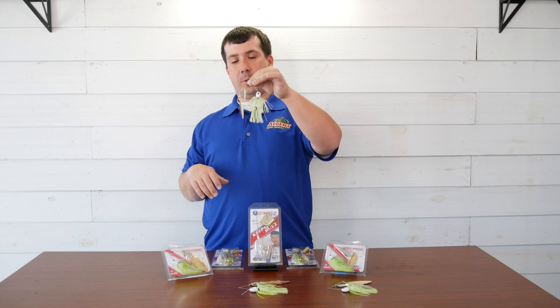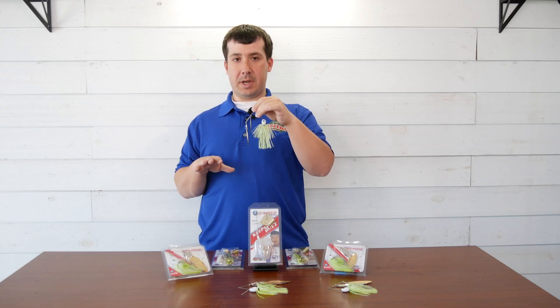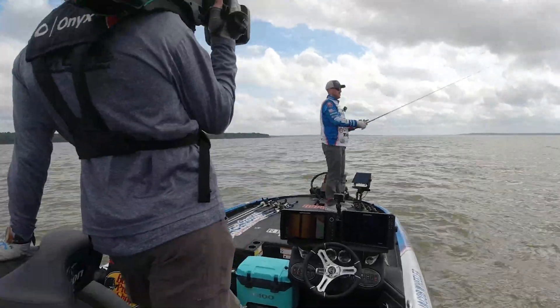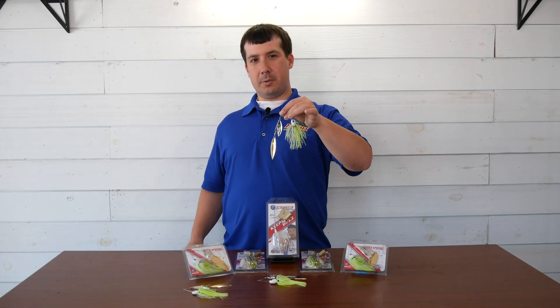This here is what we call 'Double Crossbone.' This is a half-ounce version with double willow leaf in the new color Spot Remover. This one is probably the most versatile in the whole lineup — it is perfect for going down the bank, covering water, and finding those feeding fish.